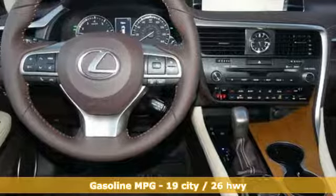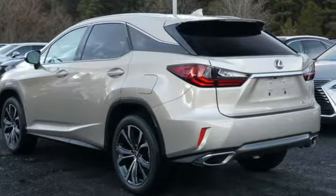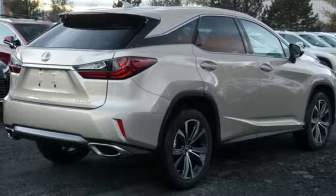Automatic transmission, gas pressurized shocks, integrated navigation system with voice activation, power heated mirrors, front heated and ventilated bucket seats, autonomous cruise control, streaming audio,